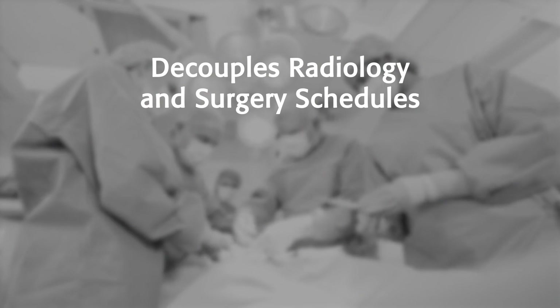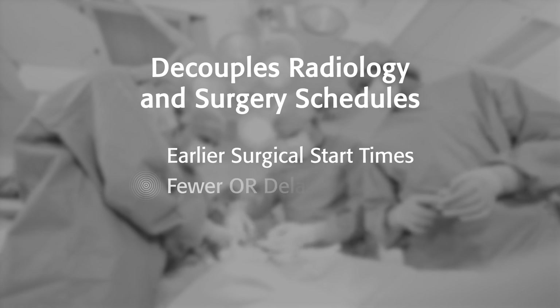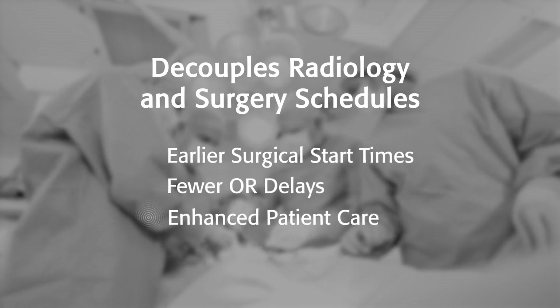This decouples radiology and surgery schedules, leading to earlier surgical start times, fewer OR delays, and enhanced patient care.